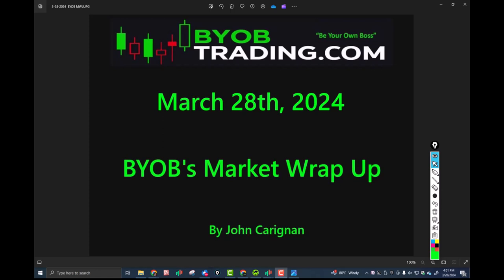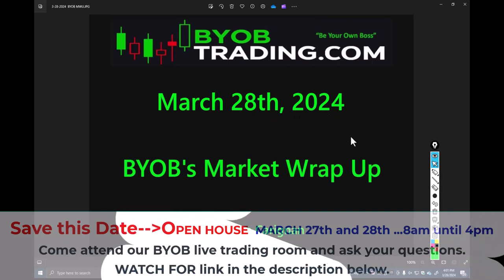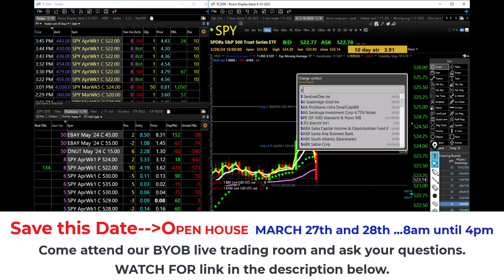All right, good afternoon traders. Today is Thursday — last day of the week, last day of the month, last day of the quarter. March 28, 2024. This is the BYLB market wrap-up with me, John Kerrigan. I moderate the BYLB trading room. Let's go take a look at some charts.